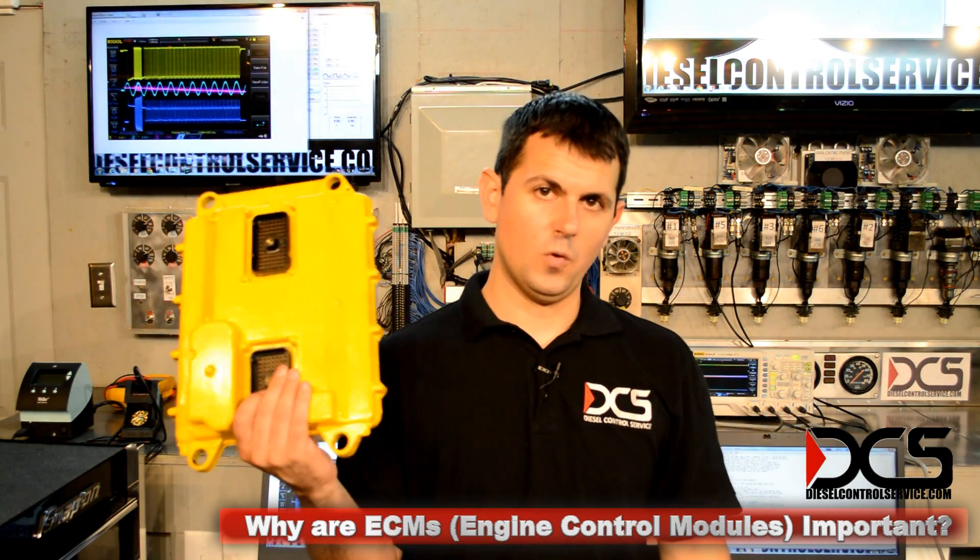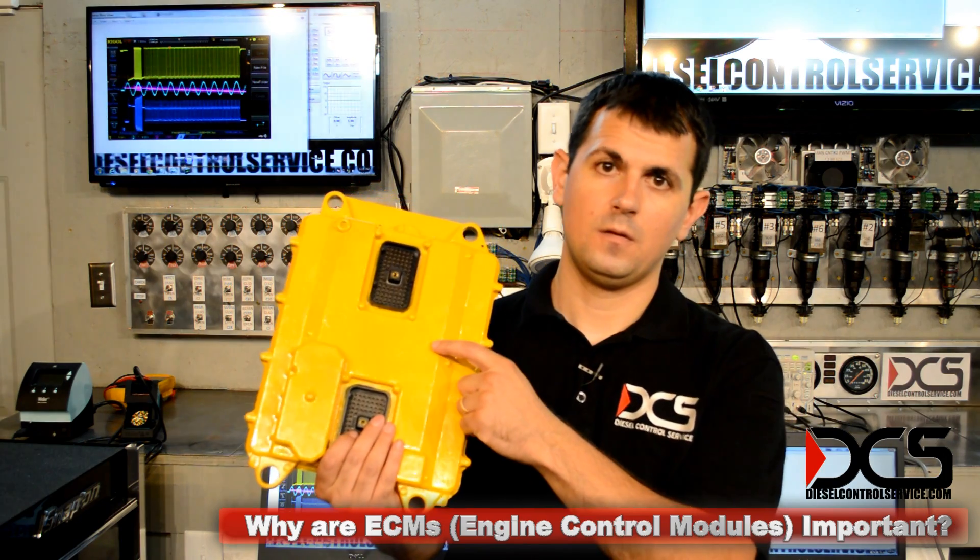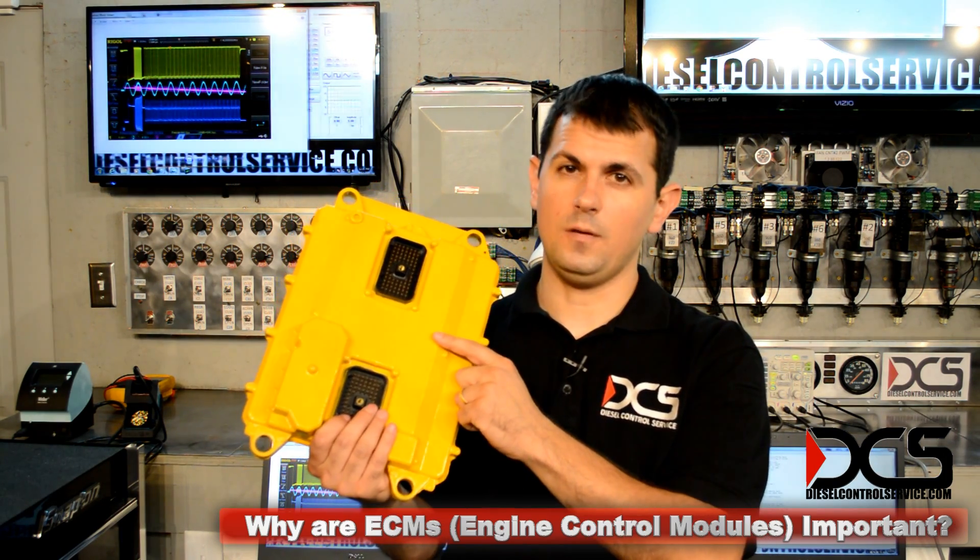I've programmed them, I've repaired them, and I've done lots of diagnostics. All modern engines are computer controlled. Fuel mileage and performance starts right here. If this isn't performing, your engine isn't going to either.